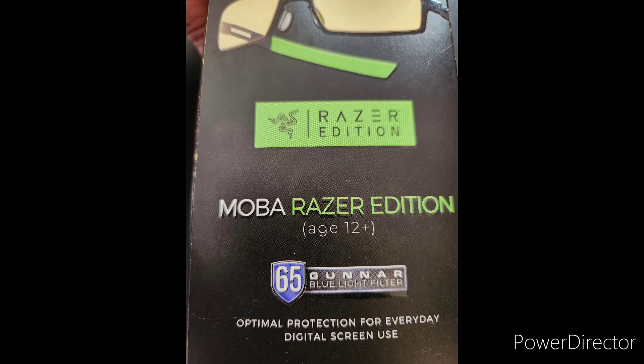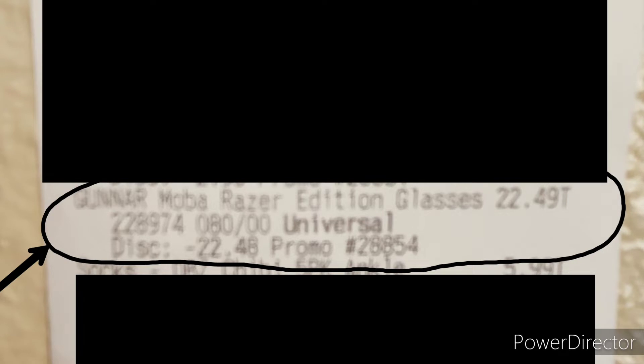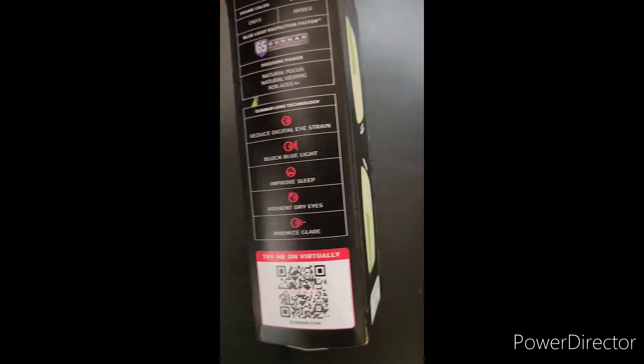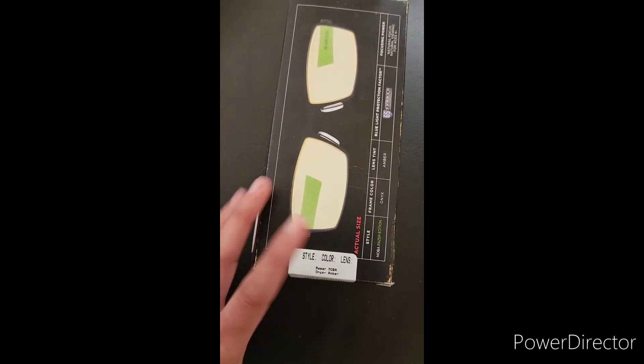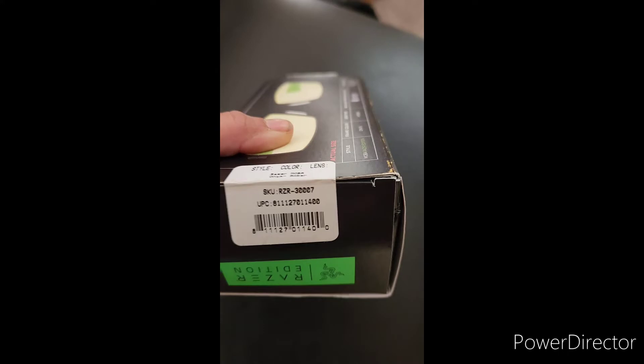We went to GameStop and my husband bought Gunner MOBA Razor Edition gaming glasses. So instead of paying $44.97 listed on the box, they had a sale for an extra 50% off the clearance price. So I only paid $22.49. Great deal, right?